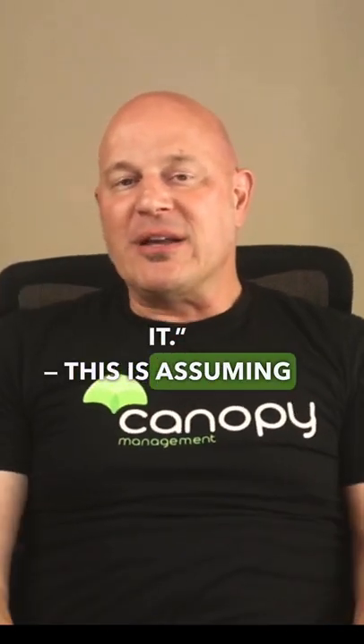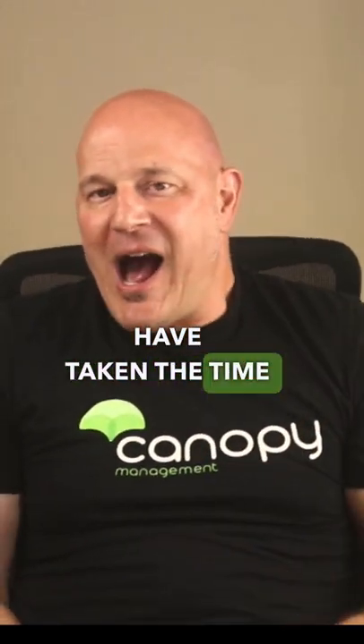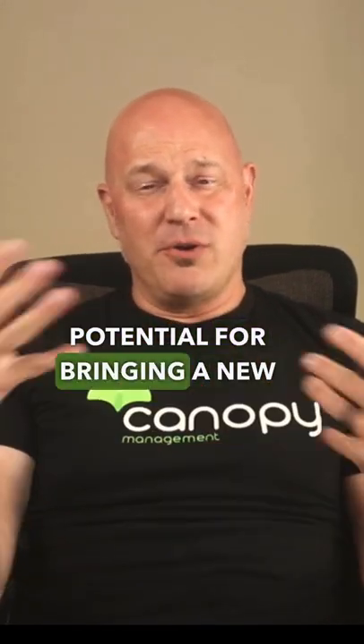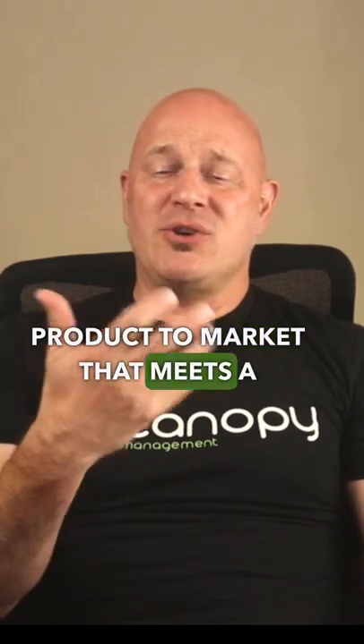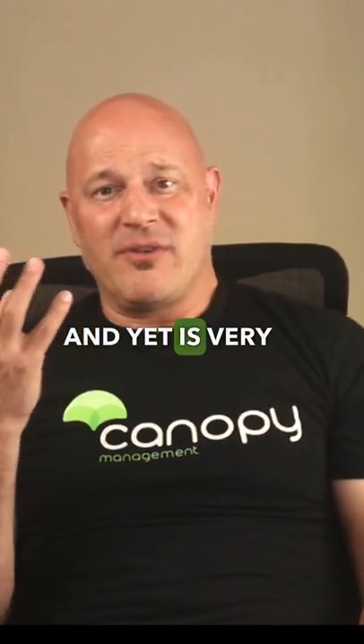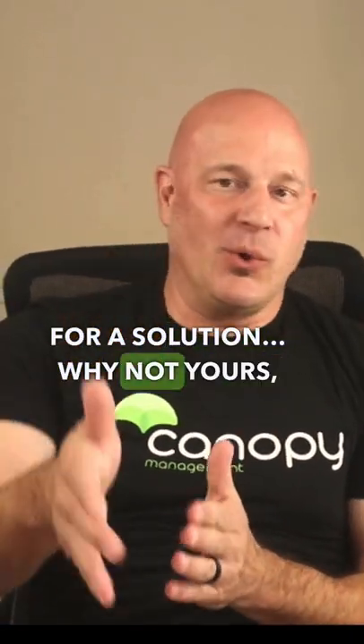This is assuming that you are an experienced seller, that you have actually taken the time to listen to your target audience. You know there's potential for bringing a new product to market that meets a unique set of needs that maybe wasn't available before, and yet there are a lot of people looking for a solution — why not yours?